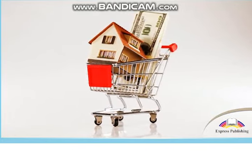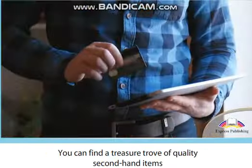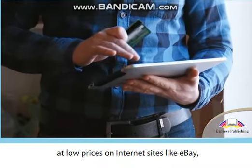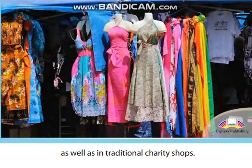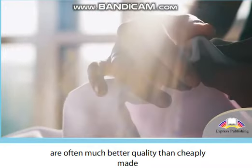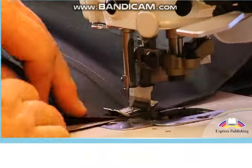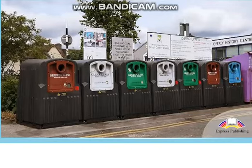Another great option is buying secondhand. You can find a treasure trove of quality secondhand items at low prices on internet sites like eBay, as well as in traditional charity shops. It's really worthwhile as secondhand goods are often much better quality than cheaply made new products for sale at similar prices.